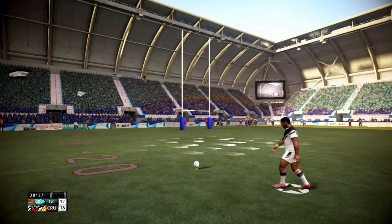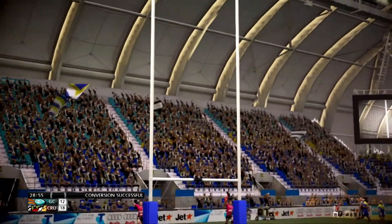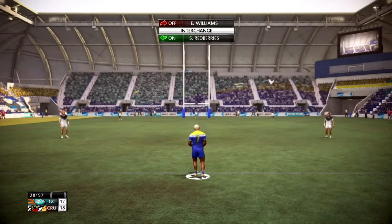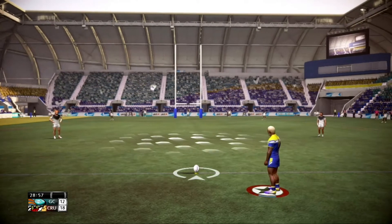Good chance to study his style on this kick. Right over the black dot. The Crushers lead 18-12.